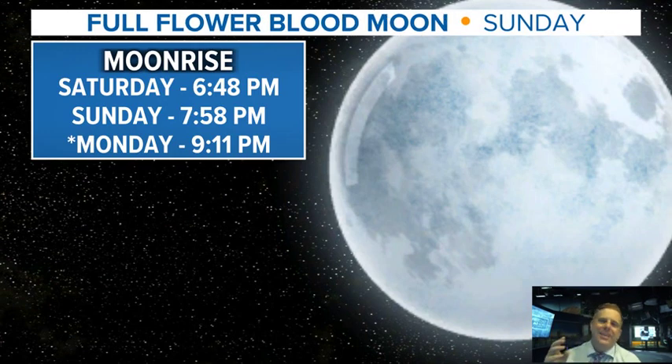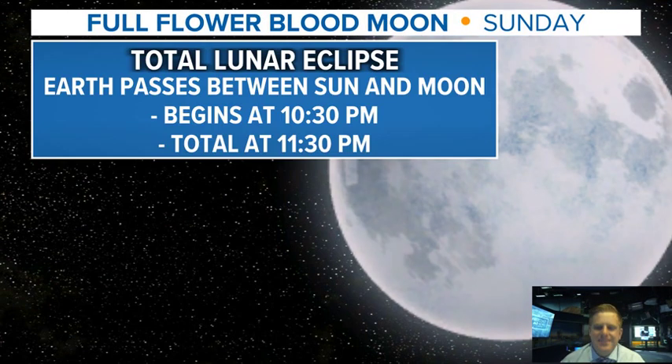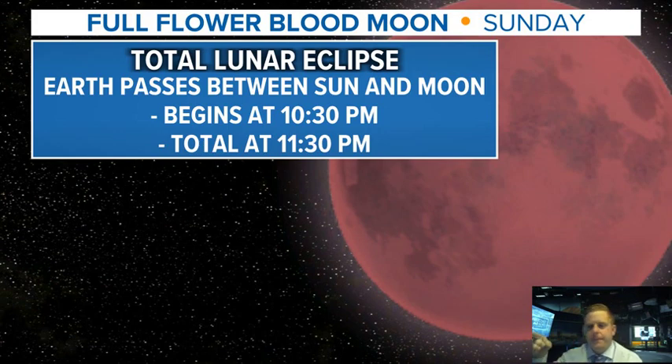Hey there, who's ready for the lunar eclipse tonight? It is the Full Flower Blood Moon. I know that sounds like a mouthful and you're probably thinking you're making that up. Flower because it's the month of May and May comes with flowers. Blood moon because it appears red. That's pretty much it — it's nothing to do with anything ritual or anything like that.